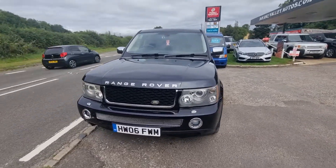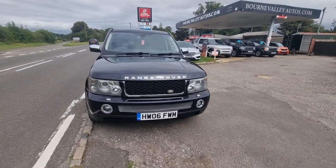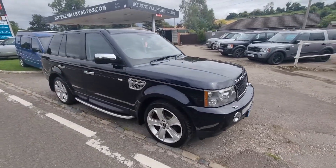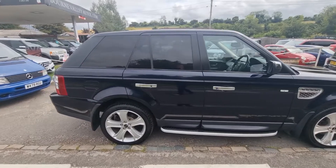The car is HPI clear — there's no finance outstanding on it. Never been in a crash or a crunch, never been involved in any skullduggery. The guy who owned it before really has taken care of it.